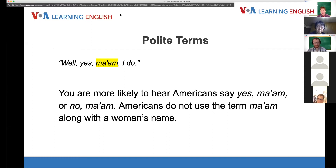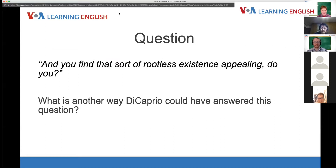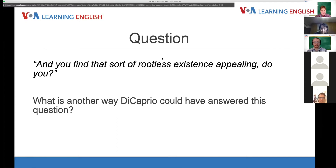Personally, Dr. Jill doesn't like being called ma'am — it makes her feel old. It might be more polite to say 'miss' for a younger woman. So here's your question: what is another way that Leonardo DiCaprio could have answered this question? John gives the movie answer: 'Well, yes, ma'am, I do.' What's another way he could respond?